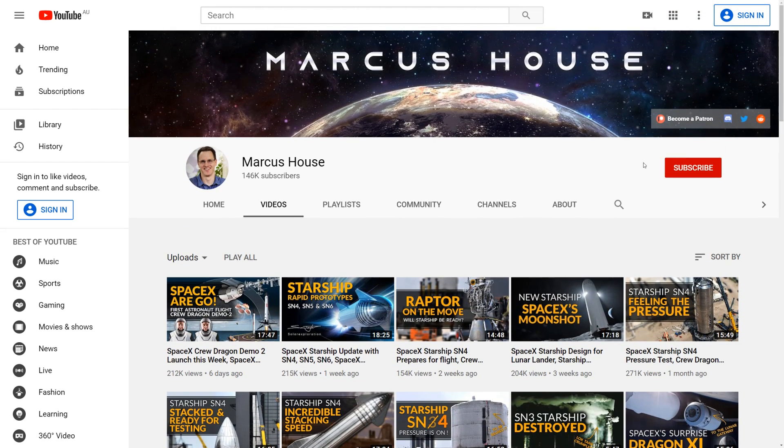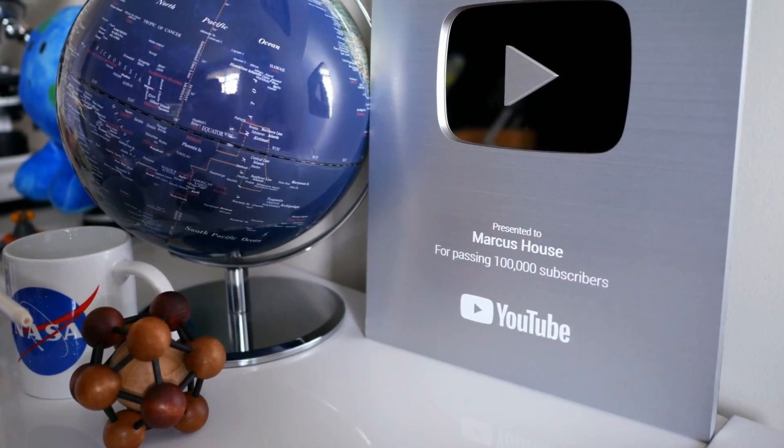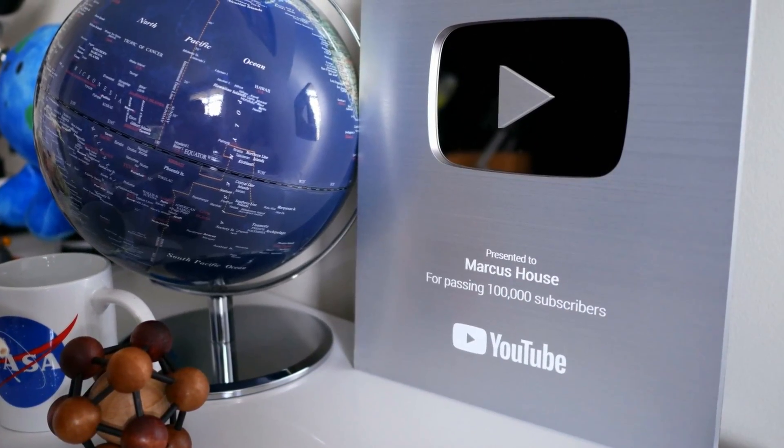While you're here, please do consider subscribing — there is loads more news coming with Crew Dragon and Starlink as well. A massive thank you everyone — almost 150,000 subscribers already, I can't believe it. It was only really a few months ago that I passed 100,000. Thanks so much for all of your support, it really does mean a huge amount.